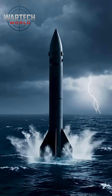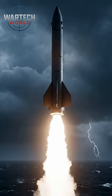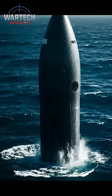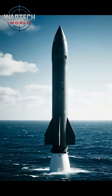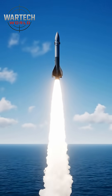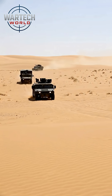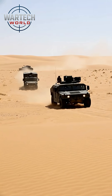Beneath the calm surface of the ocean lies one of America's most powerful secrets, the Trident 2D-5. It doesn't thunder across the sky or flash on radar screens. It waits, deep below, silent and unseen, ready to strike with absolute precision. Launched from the Ohio-class and soon the Columbia-class submarines, the Trident 2D-5 is the backbone of America's sea-based strategic force.